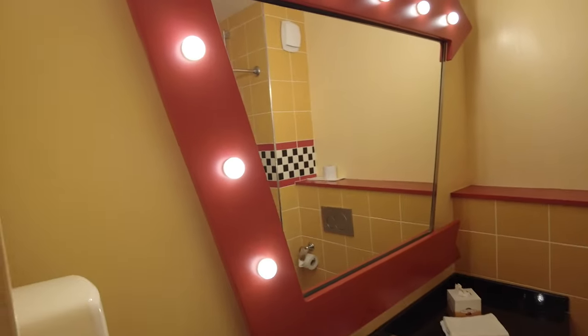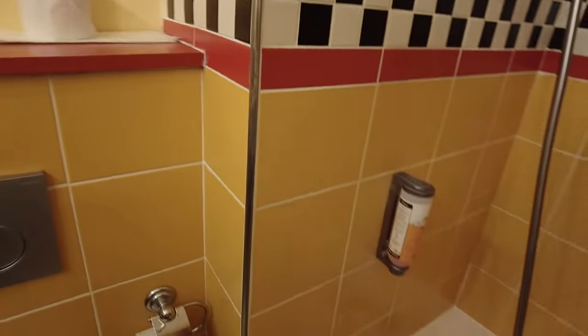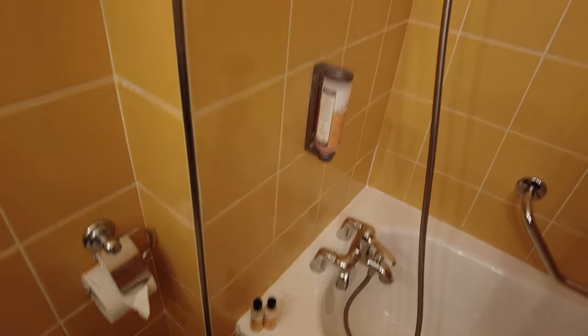This is the bathroom. Nice lit mirror there. Got a little hairdryer. Tissues. You've got your shampoos and conditioners. Got some towels there as well. Lovely.